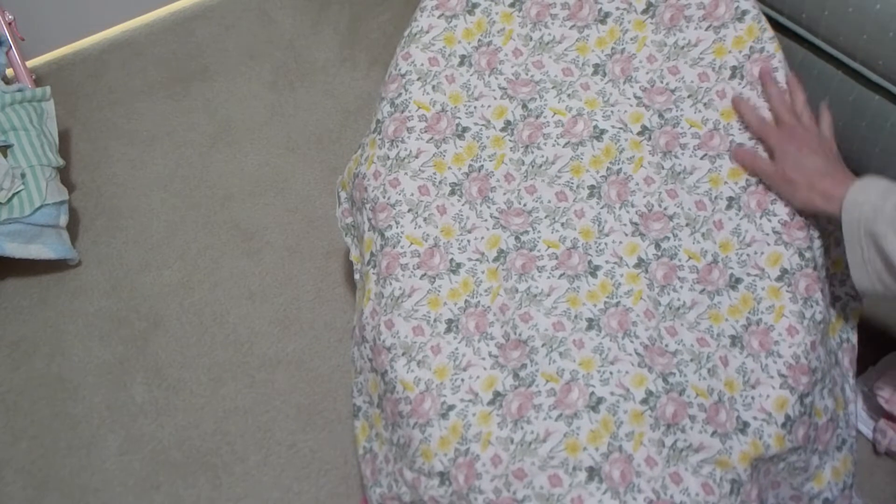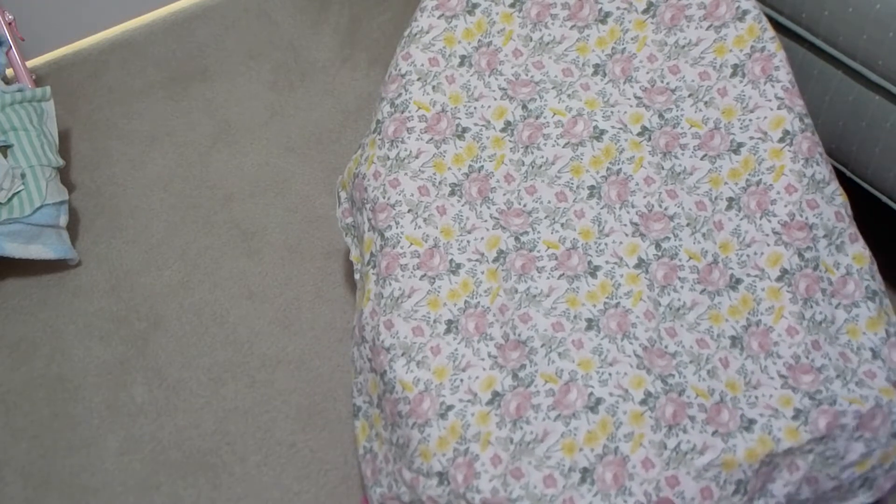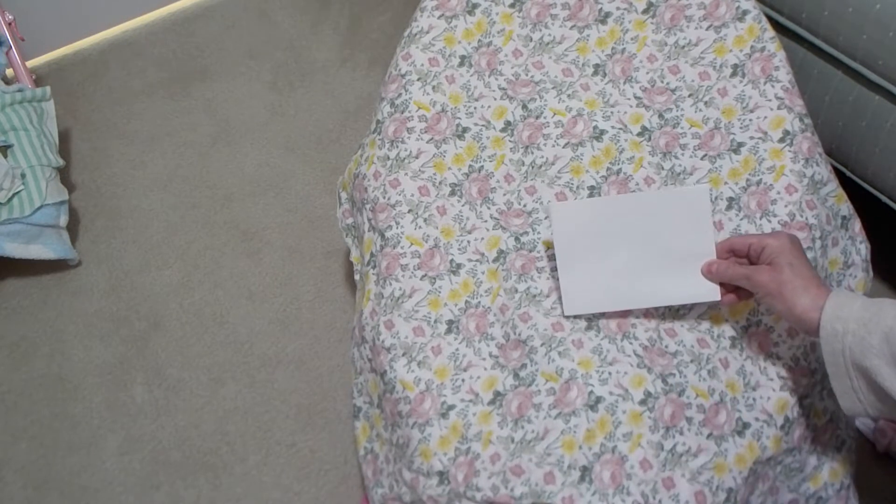She came with this beautiful receiving blanket. It's just gorgeous with the pink roses and little daisies and the greenery. I just love it. And this is a COA — I'll share that with you after I reveal her.